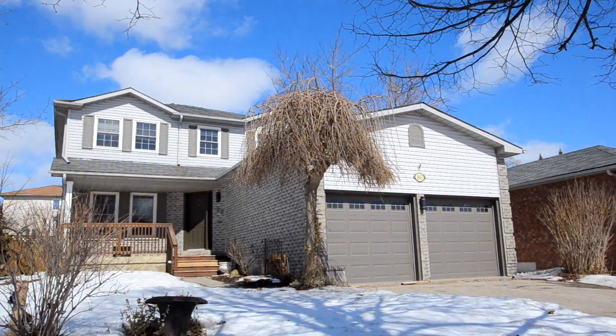Hey folks, welcome to 80 Pheasant Drive. This 4 plus 1 bedroom home is located just outside of the downtown Orangeville area. There is lots to cover so let's get started.